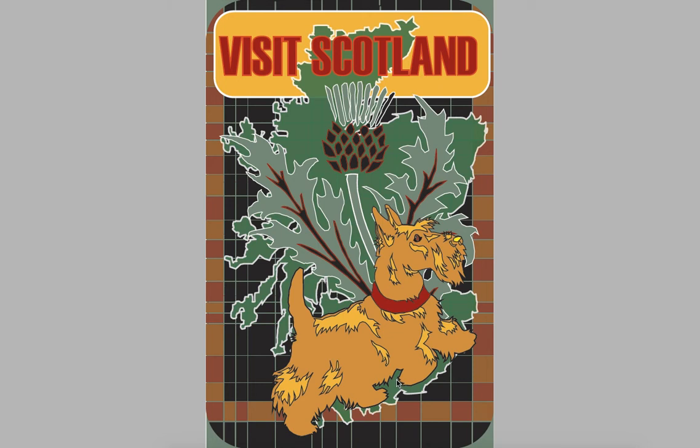Hi Michelle, this is Rebecca with your Assignment 1 Travel Poster Critique. Great job here. I really love the concept behind this — it's a lot of iconic imagery of Scotland in a collage form instead of just a regular landscape image. I think that was a really neat way to go about this project, so congratulations on coming up with a really great concept.